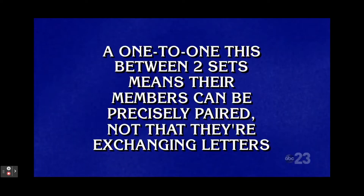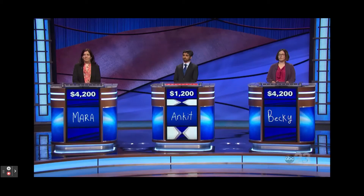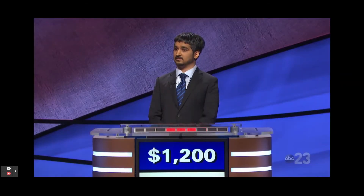A one-to-one this between two sets means their members can be precisely paired, not that they're exchanging letters. Ankit: What is corresponding? Yes.